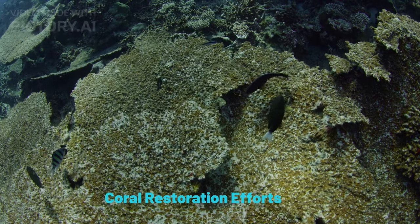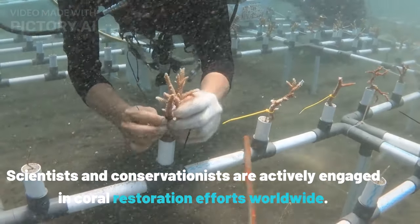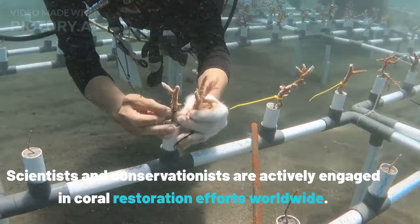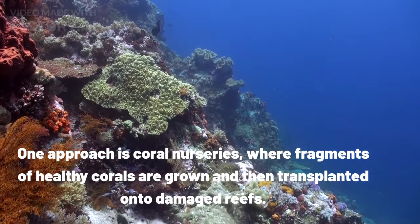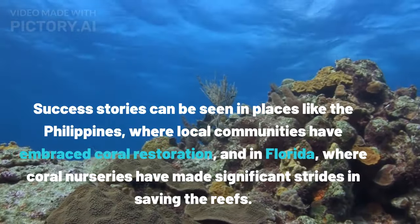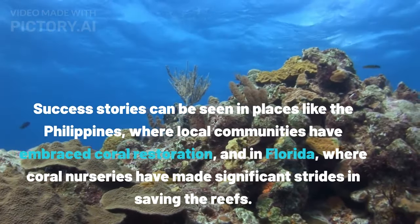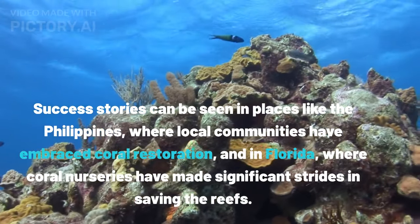Despite these challenges, there is hope. Scientists and conservationists are actively engaged in coral restoration efforts worldwide. One approach is coral nurseries, where fragments of healthy corals are grown and then transplanted onto damaged reefs. Success stories can be seen in places like the Philippines, where local communities have embraced coral restoration, and in Florida, where coral nurseries have made significant strides in saving the reefs.